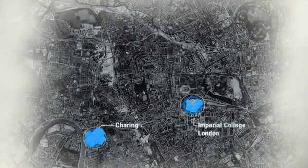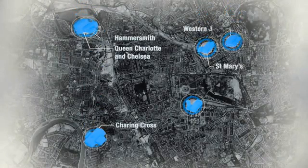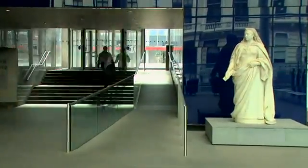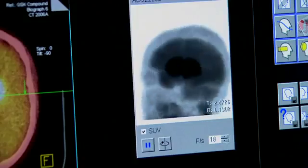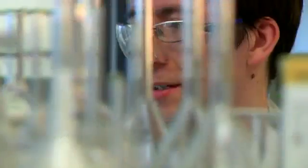Its five hospitals — Charing Cross, Hammersmith, Queen Charlotte and Chelsea, St Mary's and the Western Eye — have more than 1,500 beds and one of the lowest hospital standardised mortality ratios in the UK. The unique strengths of the BRC lie in its interdisciplinary working: clinicians working with engineers to develop regenerative biomaterials, with computing experts to develop novel imaging techniques, and with chemists to develop point of care diagnostics.